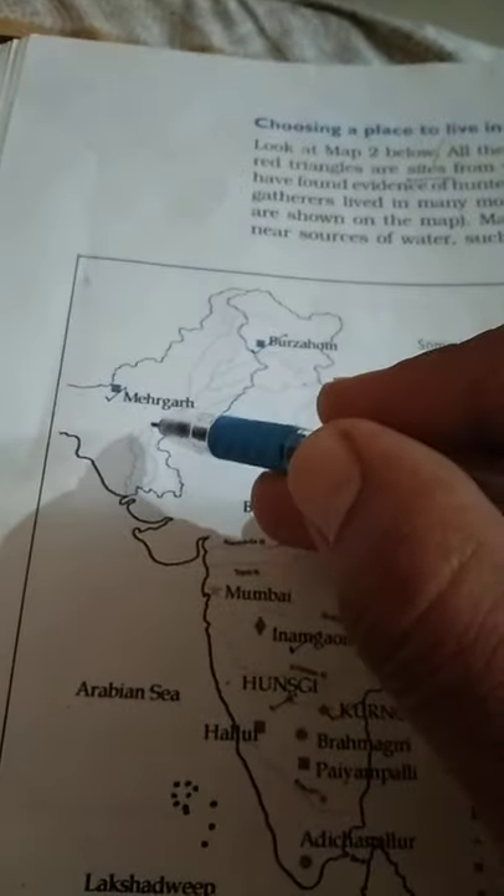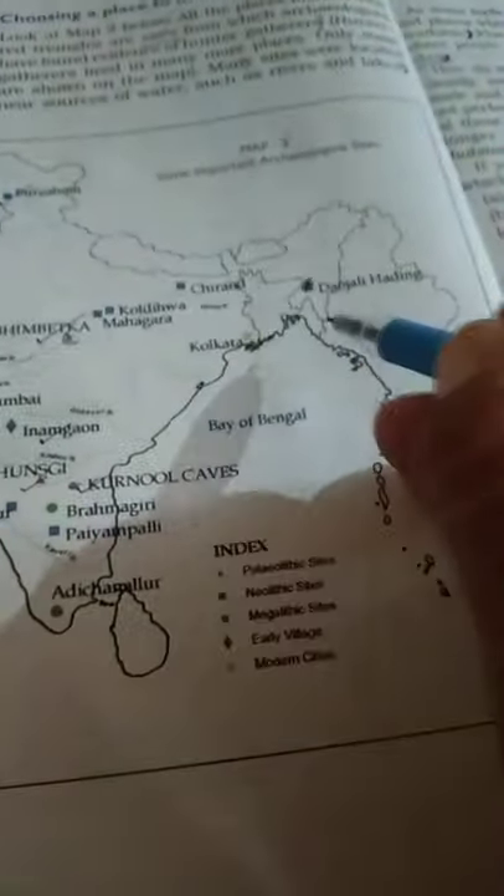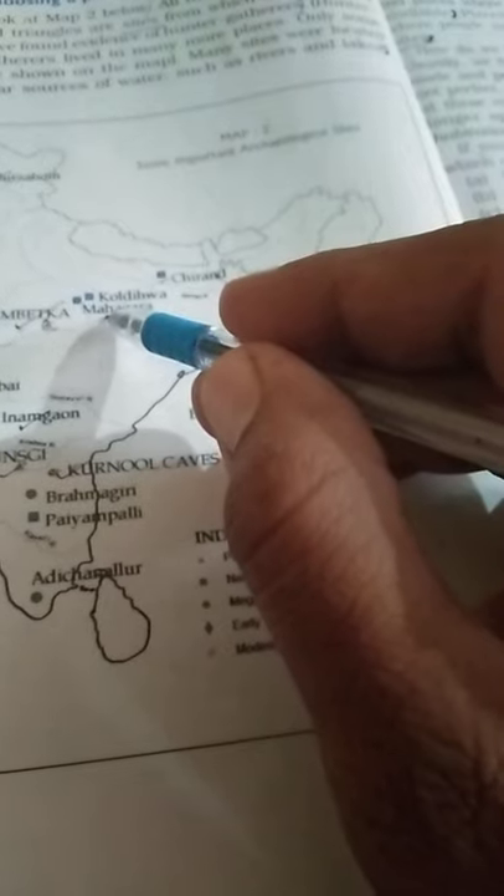This is a map of Karnataka, and this is Bhimbetka in Madhya Pradesh. This is Imamgaon in Maharashtra, also in Karnataka. This is Burzahom in Kashmir, and another site in Tamil Nadu and Karnataka. The heading of Dwaazli is in the north-east. There is also a site in Bihar, and Mahadaha is in another region.